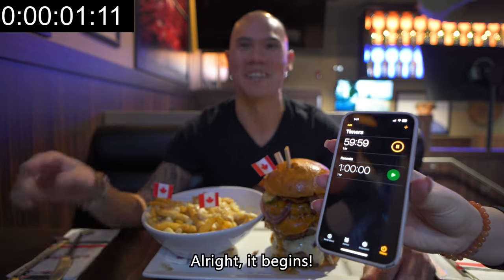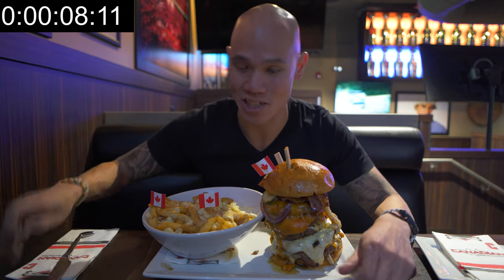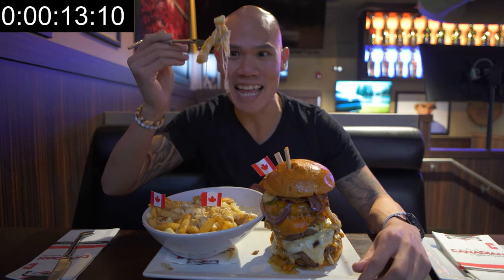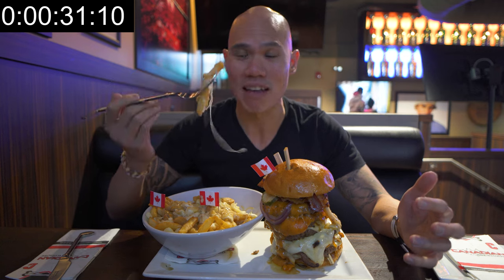Thank you Sarah! I love the flags, but let's get a try of this poutine here. Look how stringy that is — oh, delicious stringy cheese curds. Those cheese curds — if you've never had a cheese curd before, it's almost like squeaky mozzarella cheese, but that is tasty. The gravy is nice and rich as well.